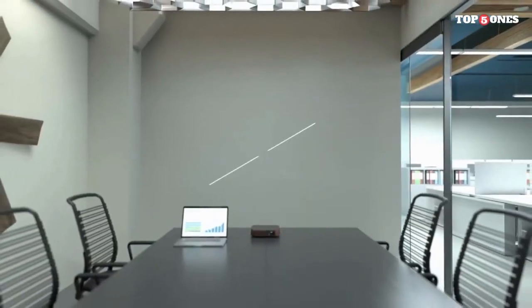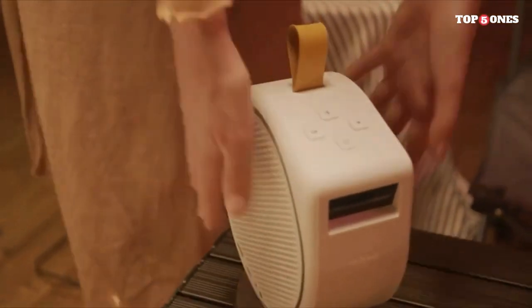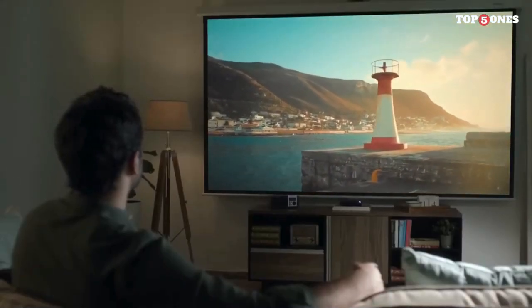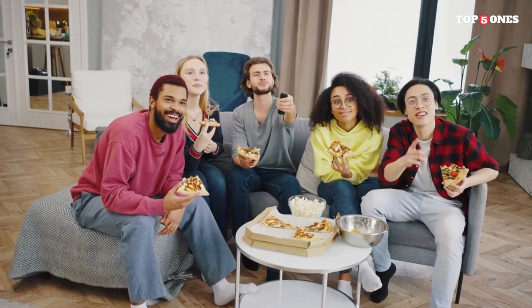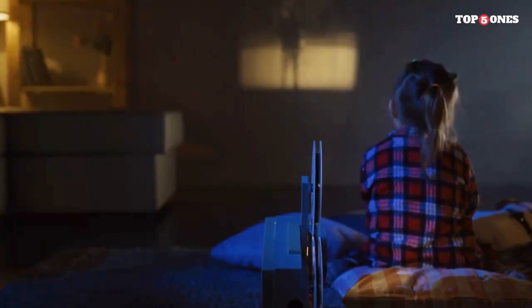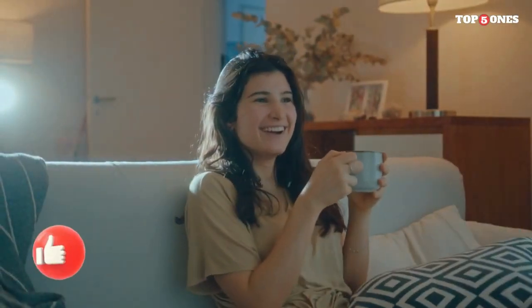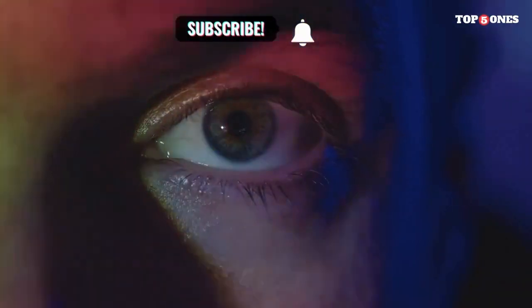In the ever-evolving landscape of portable projectors, 2024 brings us a stunning lineup of devices that redefine on-the-go entertainment. From the compact brilliance of the AXA P6X to the feature-packed innovation of the Epson EpicVision Mini EF-11 and the cutting-edge smart capabilities of the Vimgo P10, each projector brings its unique strengths to the table. Whether you prioritize pocket-sized portability, smart functionalities, or impressive image quality, there's a standout projector for every tech enthusiast's taste.